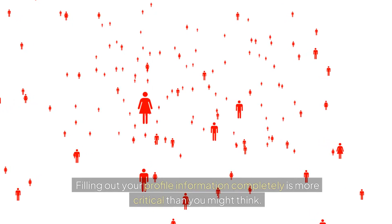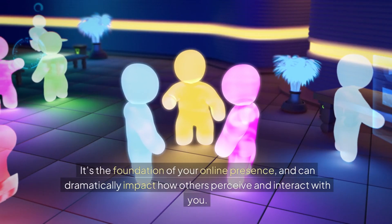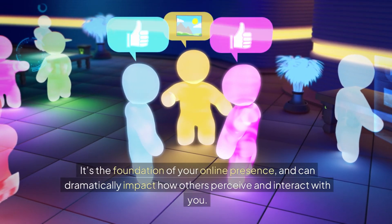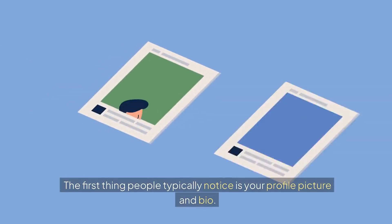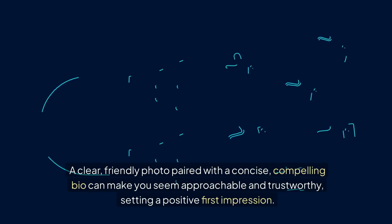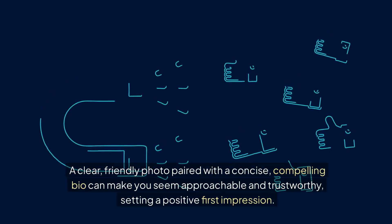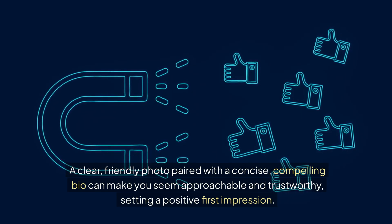Filling out your profile information completely is more critical than you might think. It's the foundation of your online presence and can dramatically impact how others perceive and interact with you. The first thing people typically notice is your profile picture and bio — a clear, friendly photo paired with a concise, compelling bio can make you seem approachable and trustworthy, setting a positive first impression.